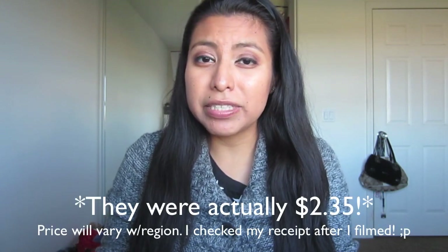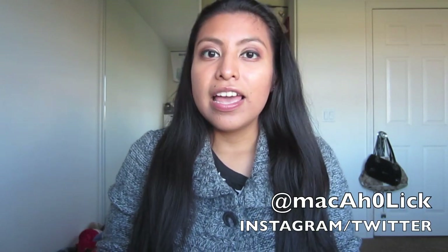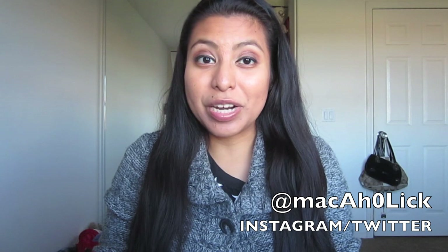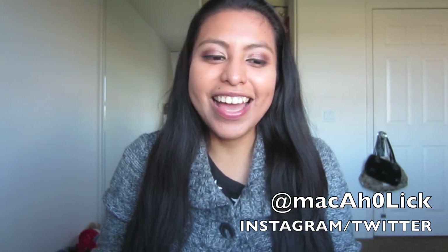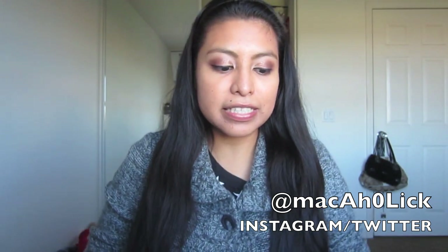These were around $2.80-something cents — relatively cheap, so I was very, very excited about that. I remember Jordana from back in the day when I was a little girl, and I remember getting lip glosses back in the day. I was very excited to find these, and I'm super excited to share with you all these lipsticks that I got.